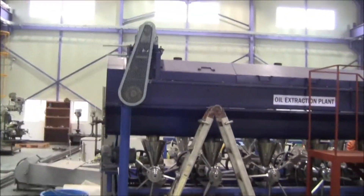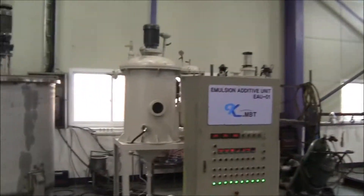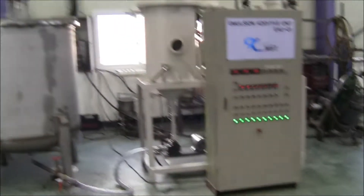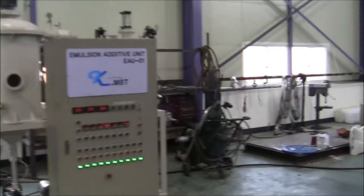Here's our oil extraction manufacturing technology. Here's where we make our additive for both MFUEL and also our NPW biodiesel technology.